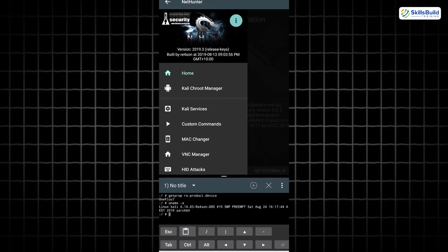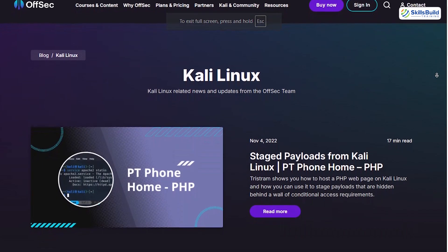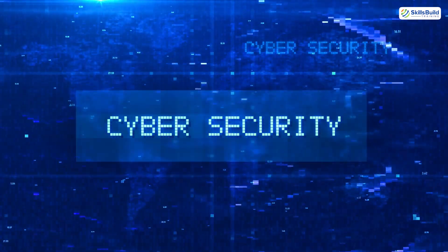Kali NetHunter is the full power of Kali Linux packed into an Android device. It supports USB-based keyboard attacks, packet injection, and full terminal access. Built by Offensive Security, it's a professional-grade suite for mobile penetration testing, and great for those serious about cybersecurity training.